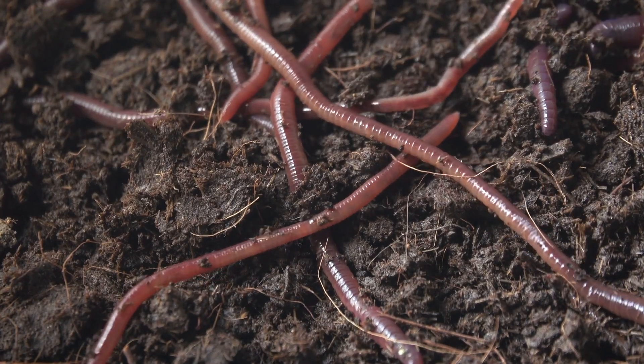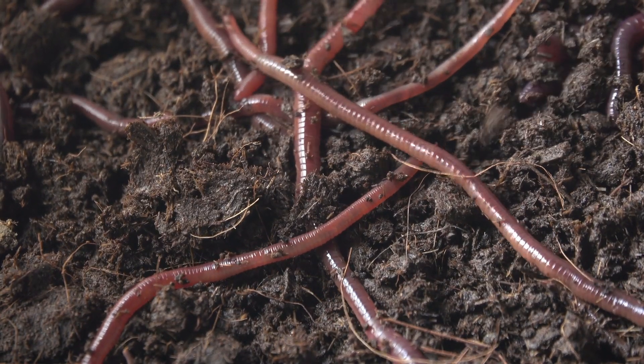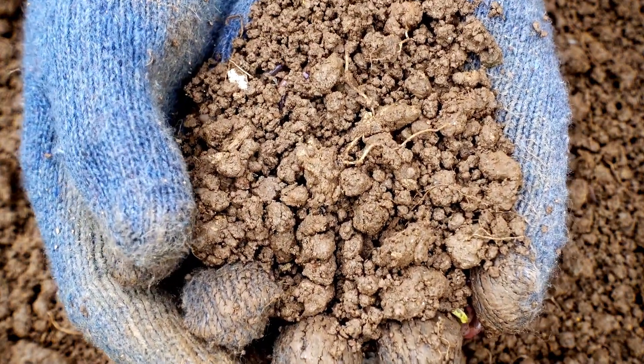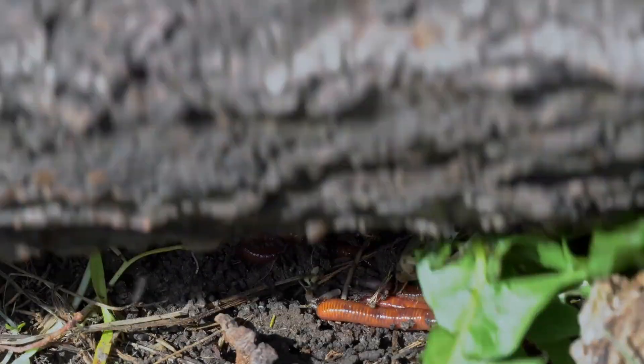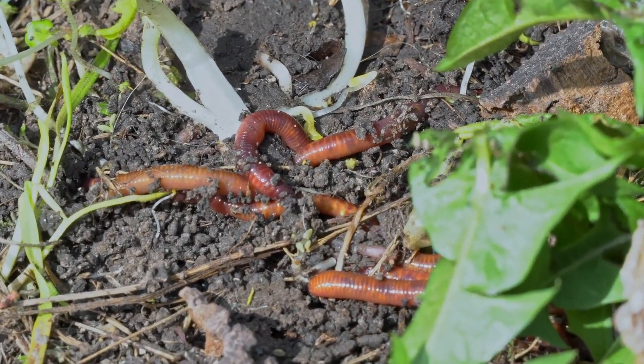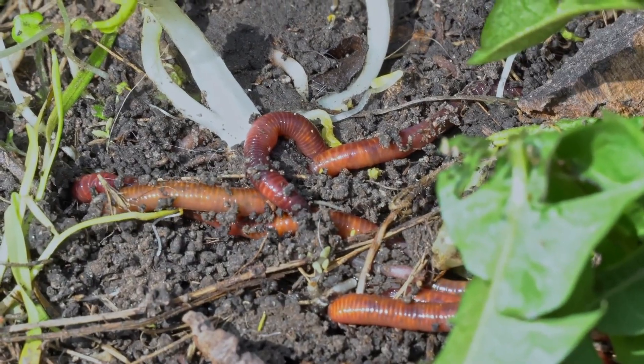Scientists study earthworms to learn more about soil and how to keep it healthy. Their research shows that earthworms are a sign of good, living soil. When you see many earthworms in the garden, it means that the ground is rich and full of life.